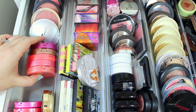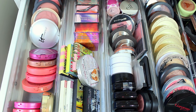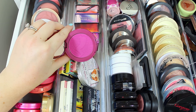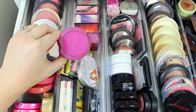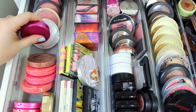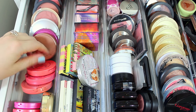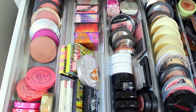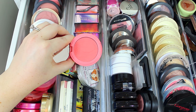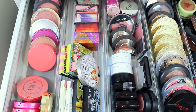Then I have a bunch of my Tarte Cosmetics Amazonian Clay blushes. These were like the first high-end blushes I ever tried because I have oily skin and blush doesn't stay on my cheeks, but these stay in place. This one is in the shade Flush — it's a little bit dark for me but gorgeous, so I'll hang on to it. Shade Exposed is like the perfect everyday color — definitely not getting rid of that one. I also have Tipsy, which is a gorgeous coral blush I cannot wait to wear during spring and summer, so I'm keeping that.